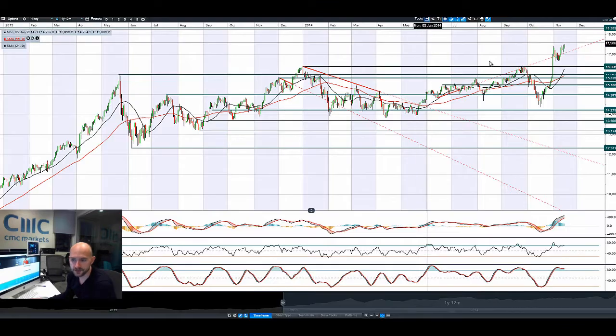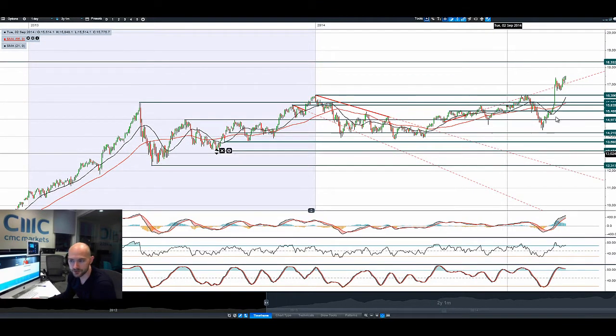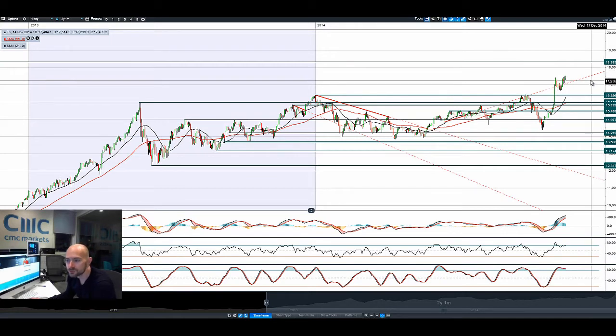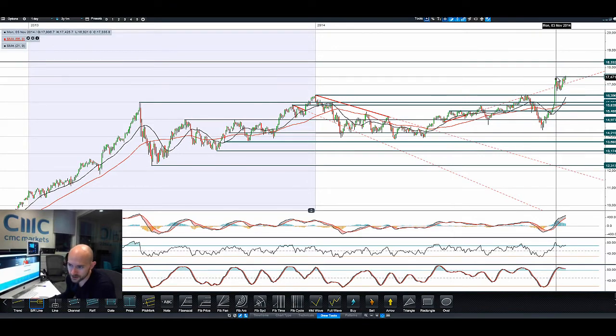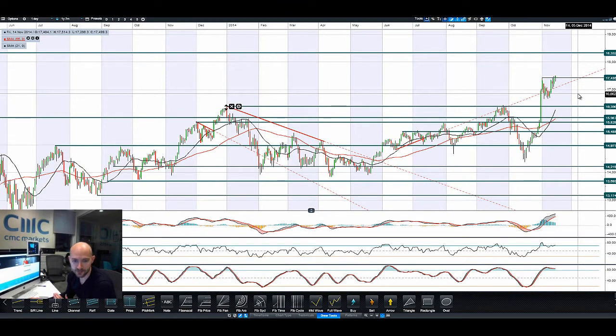Japan 225 is very much in focus. Dollar Yen, as ever, is helping to drive that. We are looking at long-term potential resistance at 18,332. In the very short term we are looking at a potential resistance level which was broken today. Dollar Yen is helping that move, and people are liking the look of Japanese equities right now with the economics.